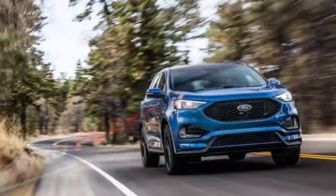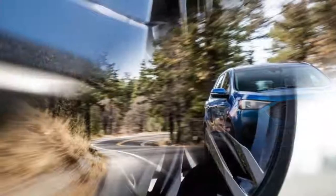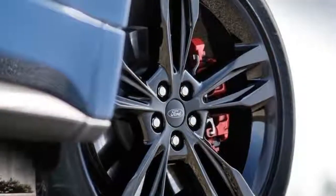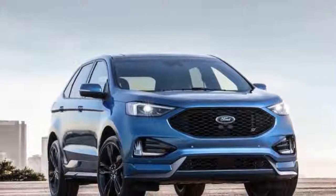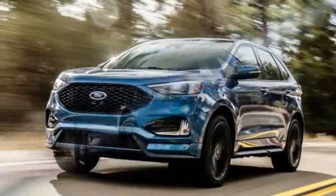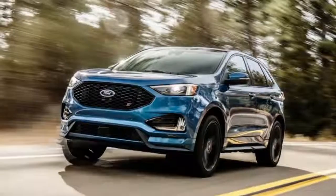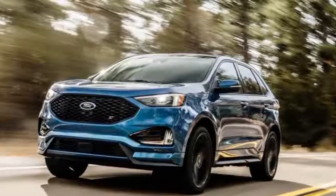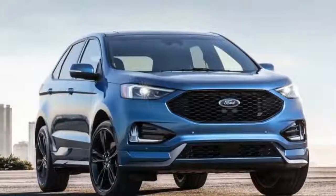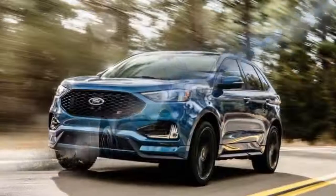Likewise, a standard 8-speed automatic transmission replaces the 6-speed automatic in the outgoing Edge Sport. Both upgrades should help propel the new Edge ST to 60 mph quicker than the 5.6 seconds we recorded in the Edge Sport.